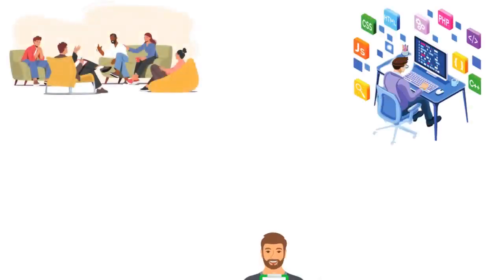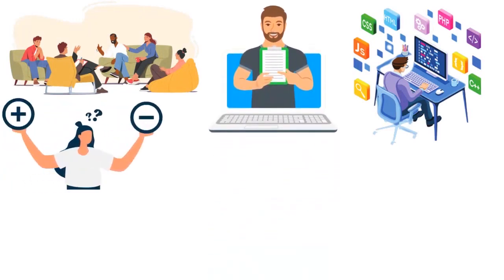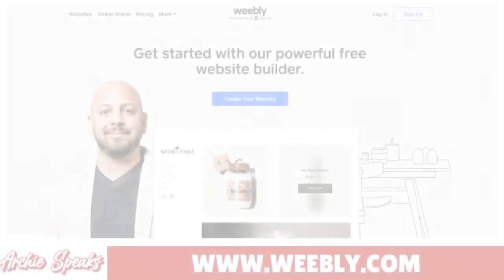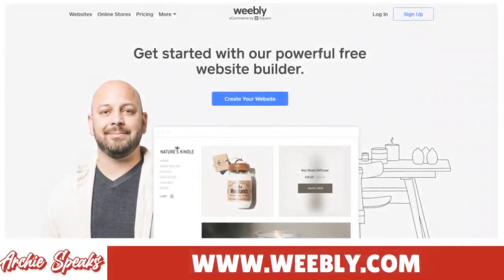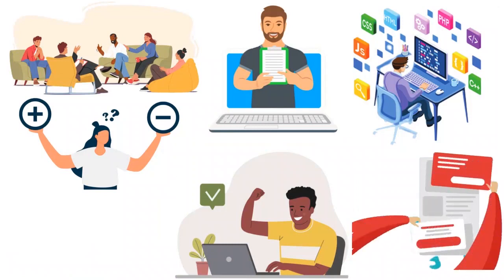Let's talk about Weebly as a website builder. I want to review Weebly, talk about the pros and cons, the features, and the pricing to see if the tool is really worth it. Weebly is a beginner-friendly website builder that allows users to create a website without any coding knowledge. It's a great option for those who want to create a professional website or online store quickly, thanks to the drag and drop editor.